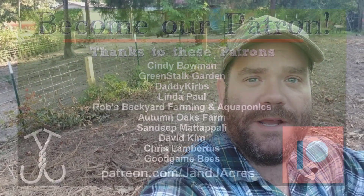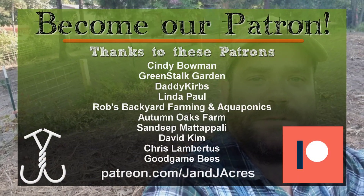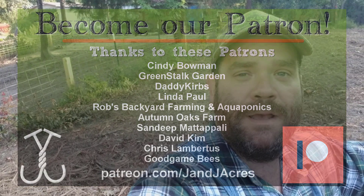Thanks so much to all of our patrons who make all of our videos and projects possible. It's from their regular contributions that we can feel comfortable going out and spending money on hog panel fencing to make the animals more comfortable and those kinds of things. Thank you for defraying the costs and helping support those projects.